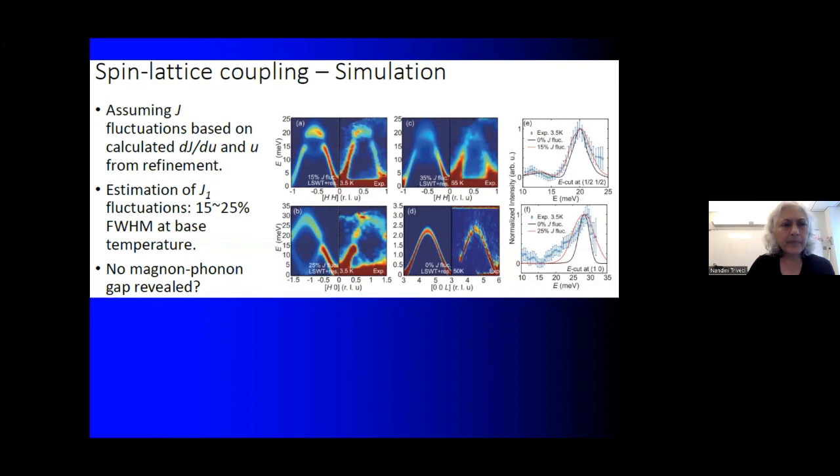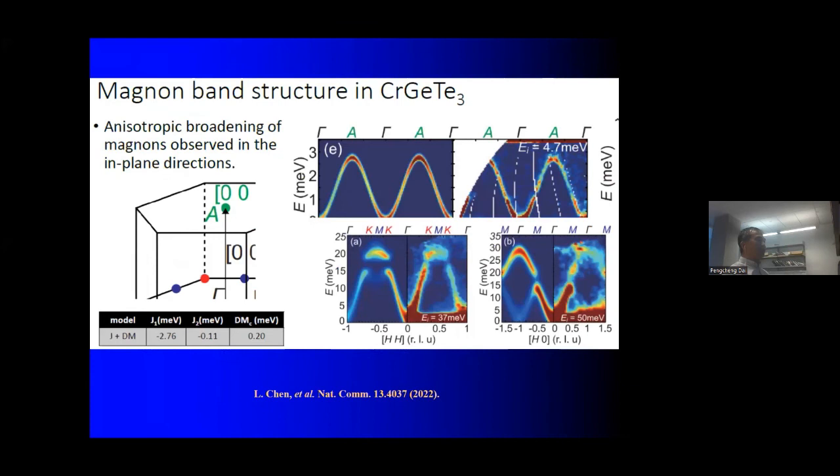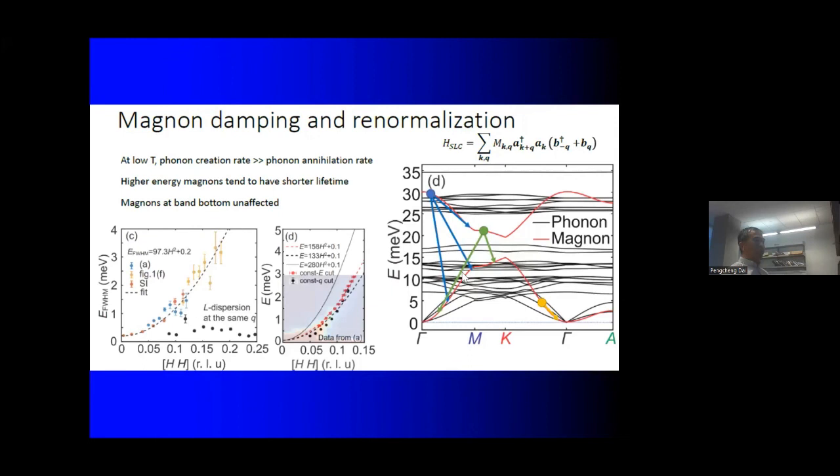On the magnon-phonon question: we have measured a selective number of phonons, and they follow the calculated dispersion curve. Measuring the entire phonon band is very difficult. Importantly, even in regions where there are no phonons, we still see very broad magnon excitations — which is unconventional and provides strong evidence for something beyond conventional spin-phonon coupling. Thank you very much to Peng Cheng for an excellent introduction to the topic.